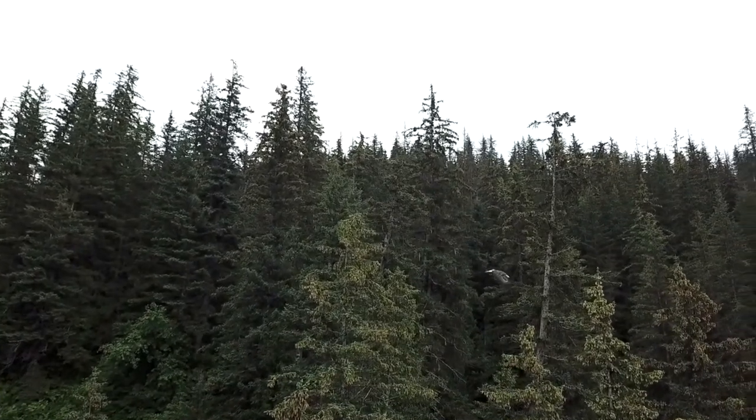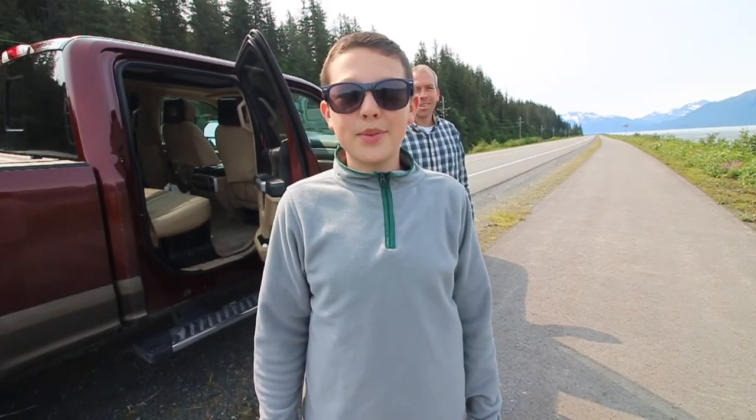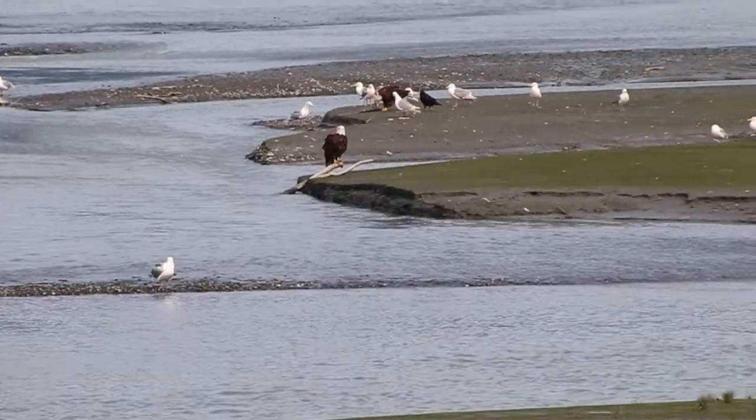There are tons of bald eagles here. They come out to feed on the salmon that have been stuck on the shore when the tide went down. The low tide to high tide difference here in Valdez is about 12 to 13 feet, so it makes a huge impact when the tide comes in.